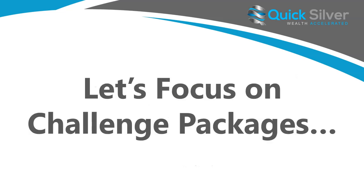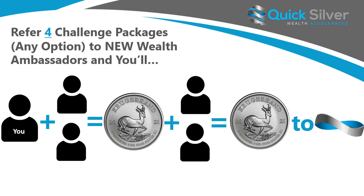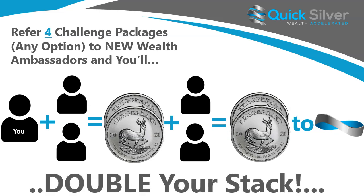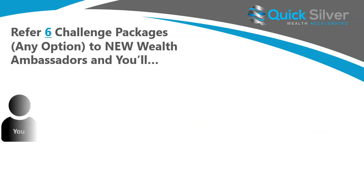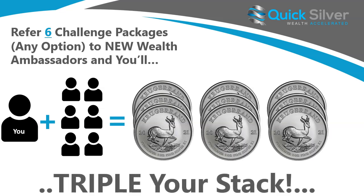Let me give you a quick example. Let's focus on the challenge package to keep it simple. When you refer four challenge packages to new wealth ambassadors, you'll normally have received one ounce coin for each two referred, for a total of two ounces. But because you referred four, you've now doubled your stack and will receive four one ounce silver coins. When you refer six challenge packages, normally you would receive three coins — one for every two referred. But because you've reached the goal of six, you've now tripled your stack to nine coins.